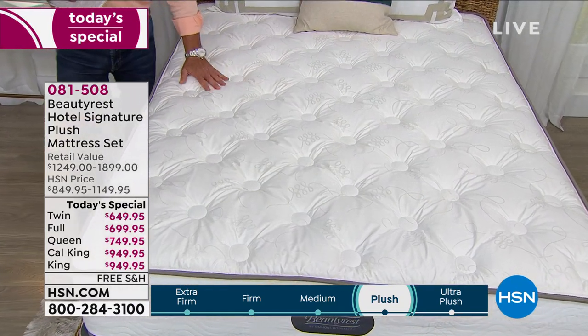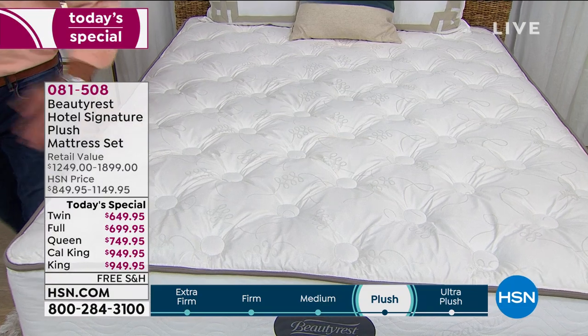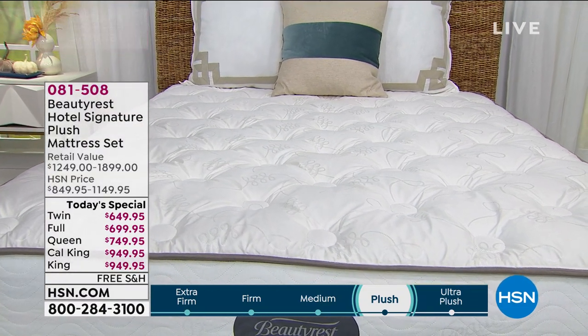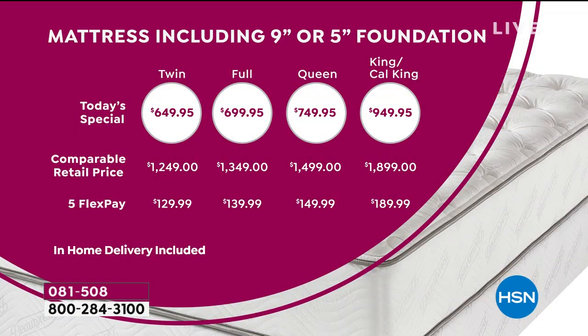We have about 20 minutes left. Let me go through the options again. The twin is only $649, the King is $949 — all mattresses under $1,000. Retail comparable is $1,250 to $1,899, so the discount is almost half — about 50% off comparable retail. Your FlexPay options are $129, $139, $149, and $189. You make that payment for five months, or if you want to pay it off sooner, go ahead.